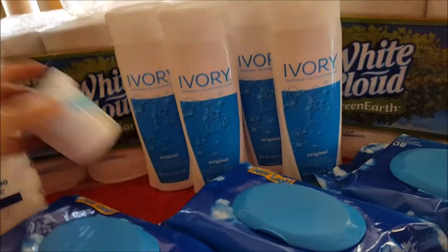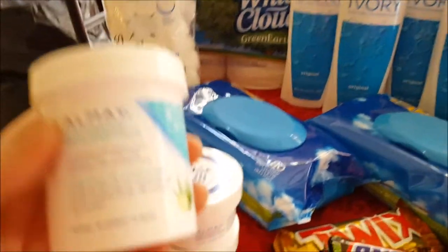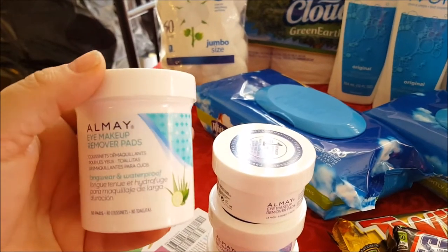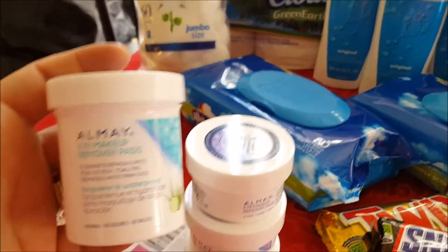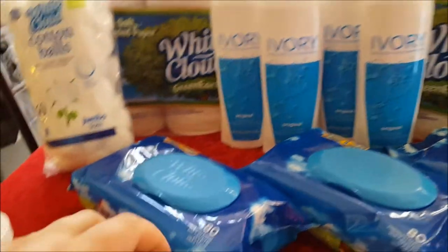I didn't buy any more newspapers yesterday so I only had four coupons. I didn't want to waste the fourth one, so I used it on this product which was $4.97. We have girls in this house so it's not going to go bad — it was essentially a free product, so that was amazing.